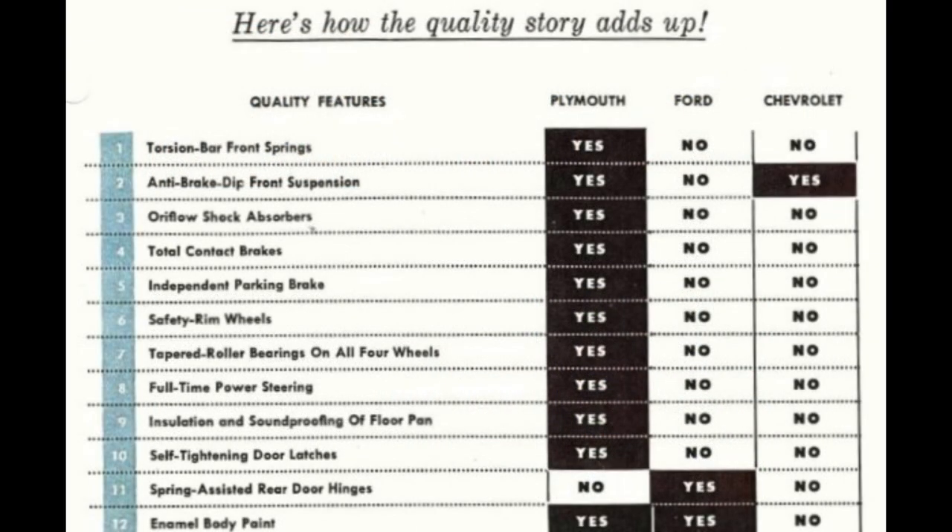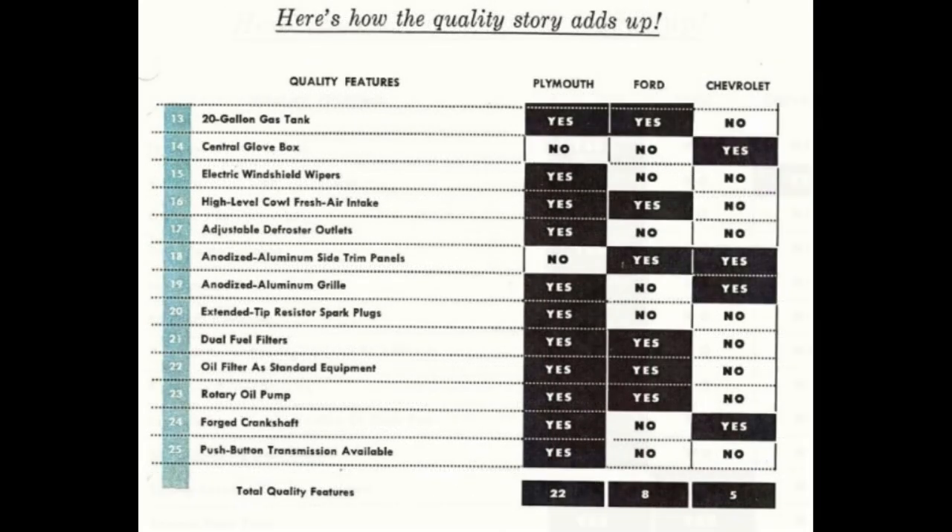Here's how the quality story adds up. Some additional highlights: Ford has no anti-dip front suspension and a non-forged crankshaft. Chevy doesn't use enamel paint, has no high-cowl fresh air intake, a single fuel filter, and a non-rotary oil pump. Both Ford and Chevrolet are missing self-tightening door latches, electric windshield wipers, push-button transmissions, and full-time power steering.